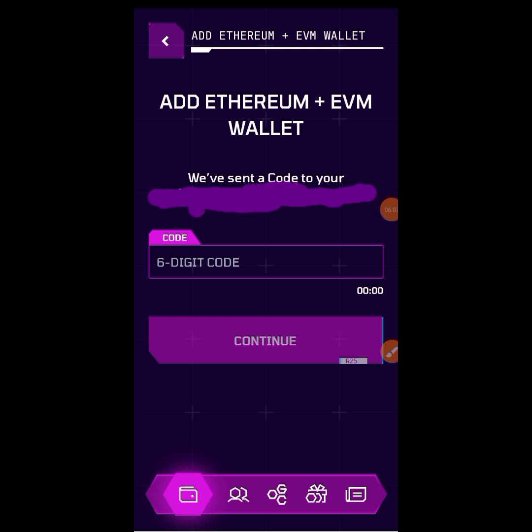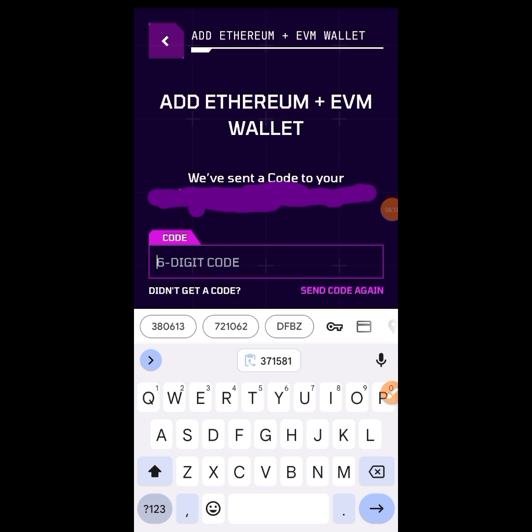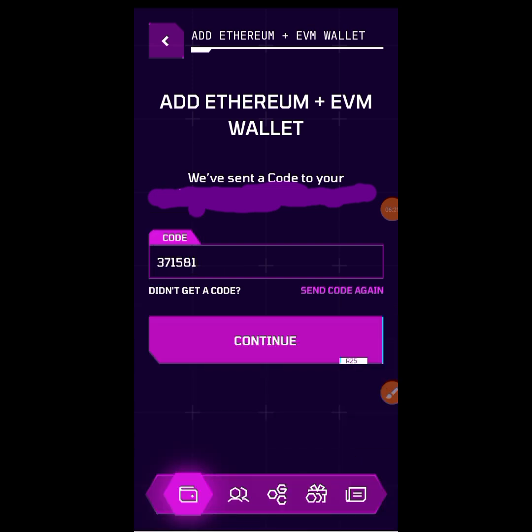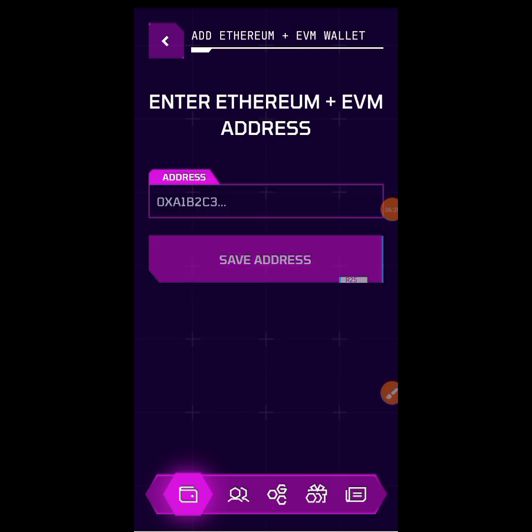The code you receive in your email — paste it in the empty box you see here. Hold down then paste in the code. When you paste the code, tap on 'Continue.' The moment you tap on it, they will ask you to link your EVM address.